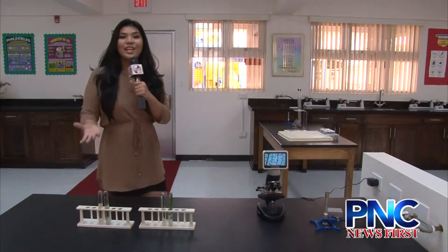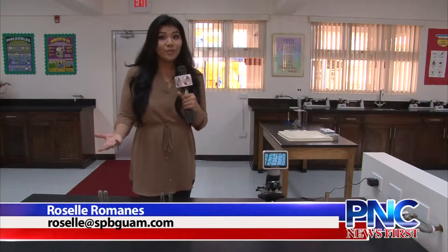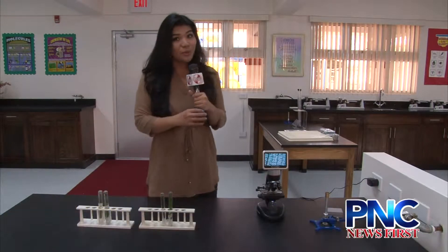Here on the bottom we have the science lab, and upstairs we have the new computer lab. The Santa Barbara students not only have a new computer lab and a new science lab, they also have new equipment.